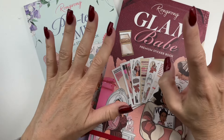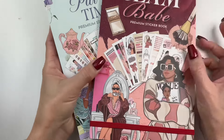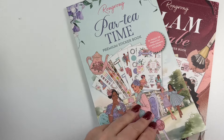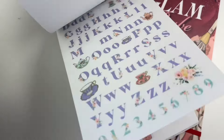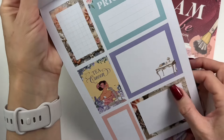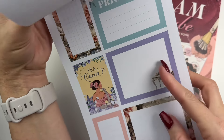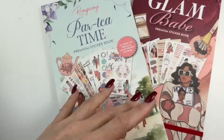I flipped back through my collection of Rongrong stickers and tried to pick my absolute favorites. Party Time is one of my favorites — it's such a pretty floral springtime pastel color palette. I love the combination of lavender and soft yellow, and I pretty much used all the stickers out of the sticker book already because I love them so much.